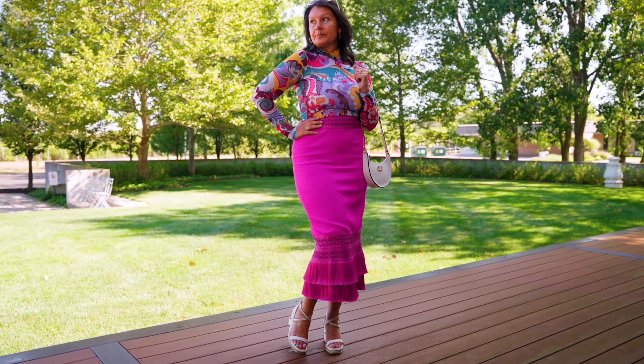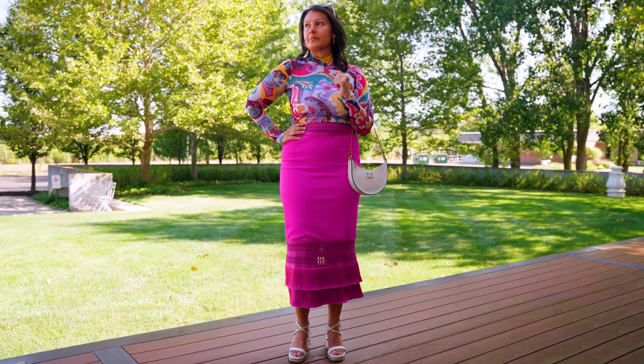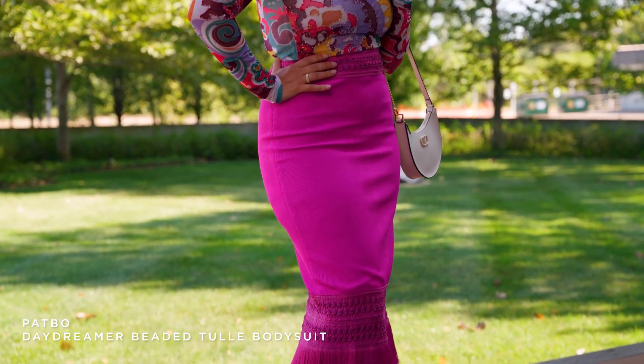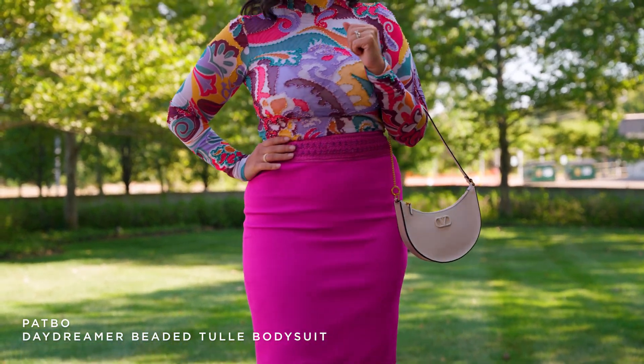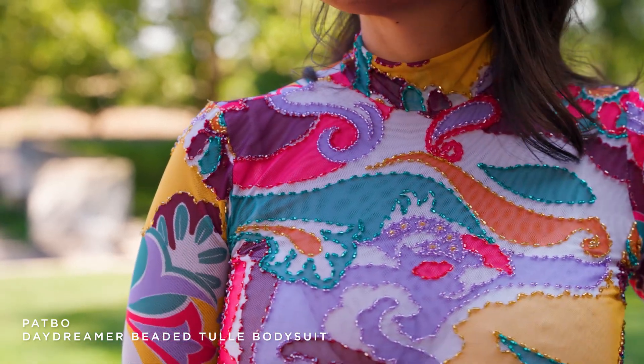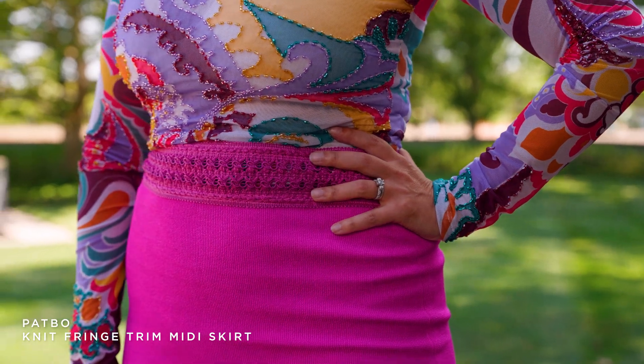I thought this outfit was appropriate for this time of year because it's still bright, it's still kind of summery, and it looks really happy. As you can see with these gorgeous colors on Missy. On the top she has a bodysuit which is bedazzled in beads. It's absolutely gorgeous when you see it in the sunlight, and we paired it back to this fringe moment skirt.